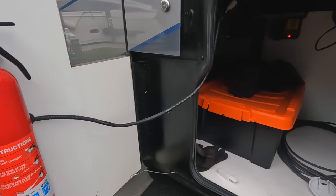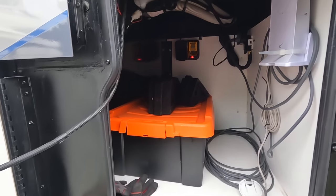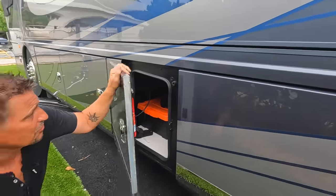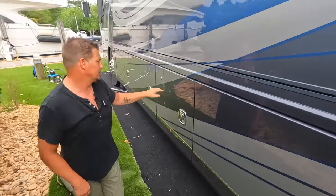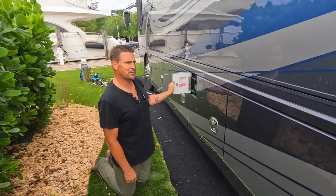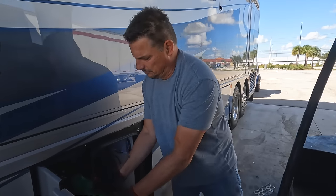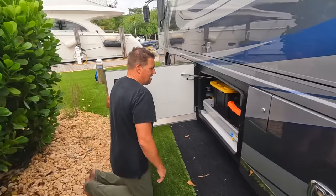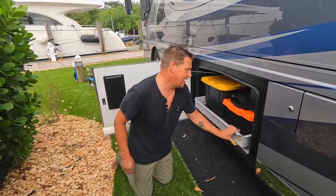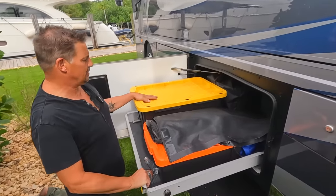Another storage bay here is primarily for electrical components — our Starlink router, a DeWalt battery charger, and various electrical items. Then we've got our primary diesel access on the driver's side, which is where I get diesel and DEF when we stop. Moving to the other side of the storage bay, these are half-bays with lots of storage, everything organized in bins.